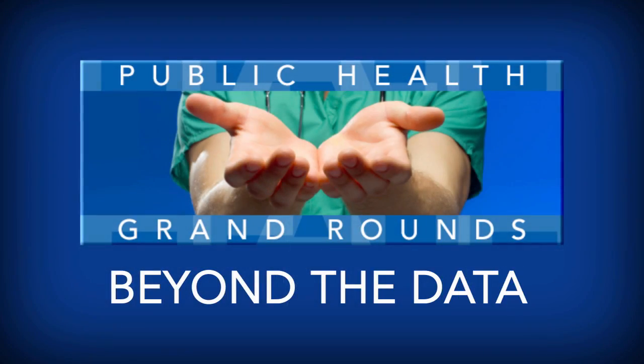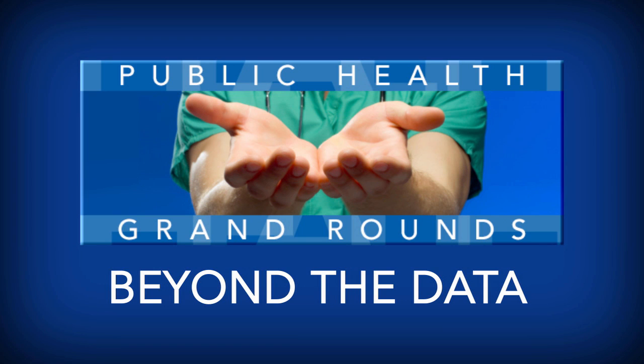Thank you very much, Dr. Shapira. Please join us next month for Beyond the Data. Thank you.